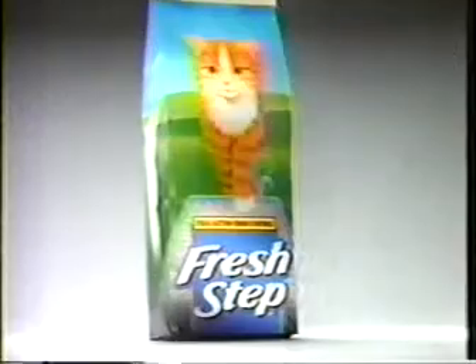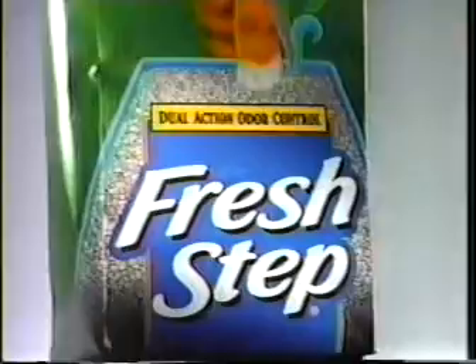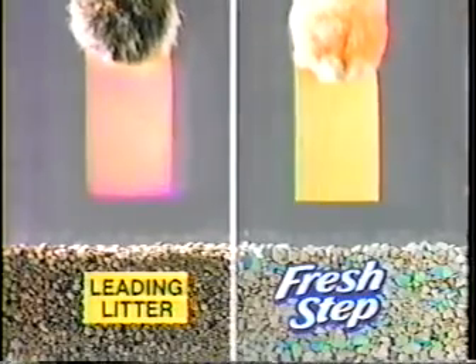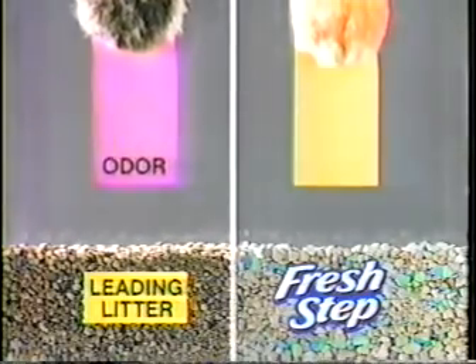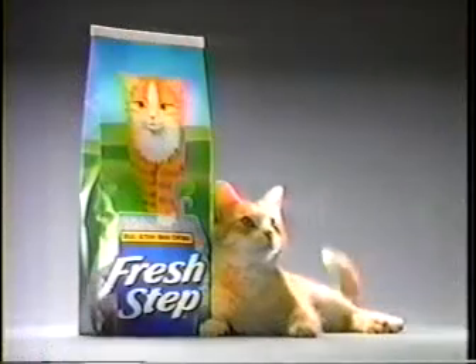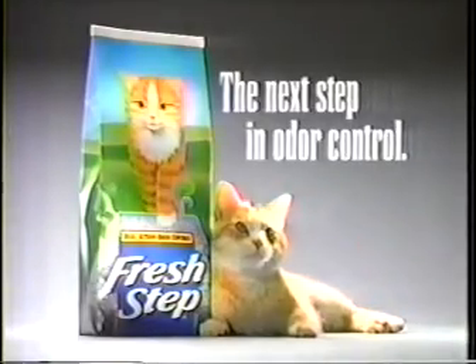What? Introducing new improved Fresh Step with dual action to control odor two ways. More odor fighters to freshen with every step. And this paper shows new Fresh Step neutralizes ammonia odor the leading litter won't. You like it, guys? New Fresh Step cat litter — the next step in odor control.